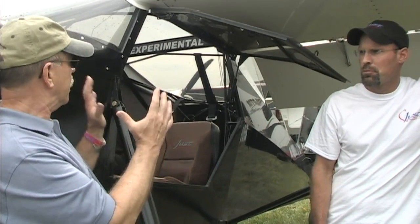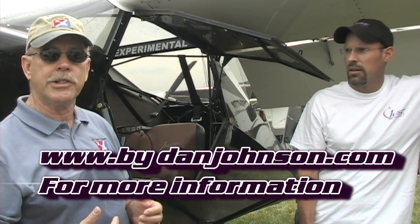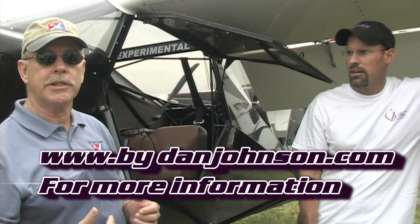Over the years I've gotten to fly a couple of their airplanes — the Escapade and the Highlander, which is this airplane before all these different features were added. Pilot reports on both of those are in other videos with the Just Aircraft people, which you can find at bydanjohnson.com. Thanks for watching here at Oshkosh.